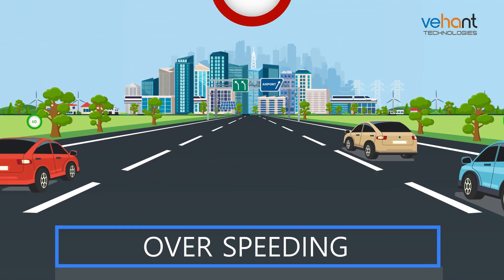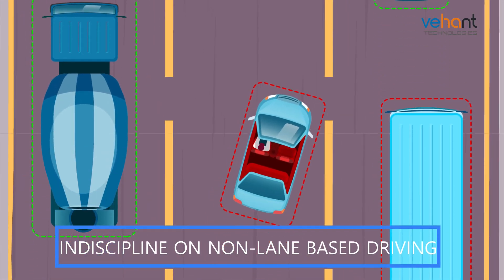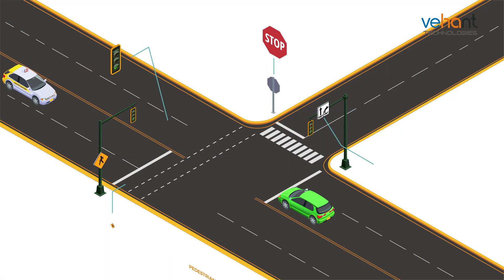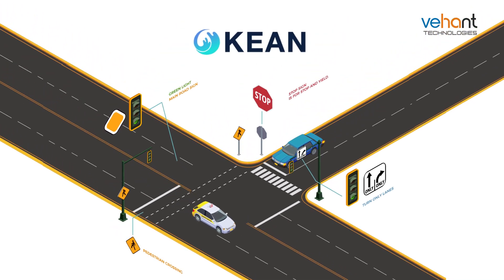WITS will help in preventing accidents which happen due to over-speeding, indiscipline and non-lane based driving, accidents, and low visibility. The solution can be customized for new use cases, as well as developed by the Okian platform.